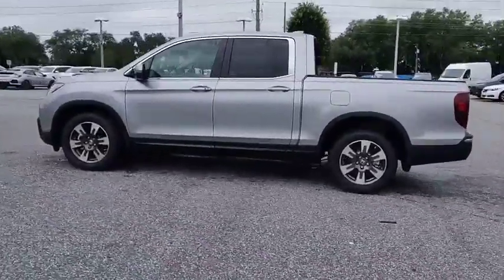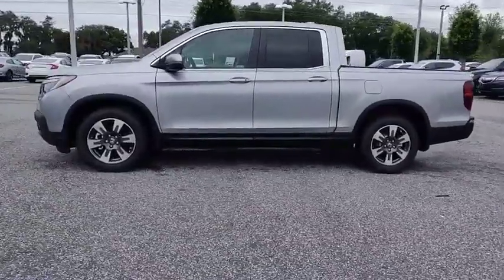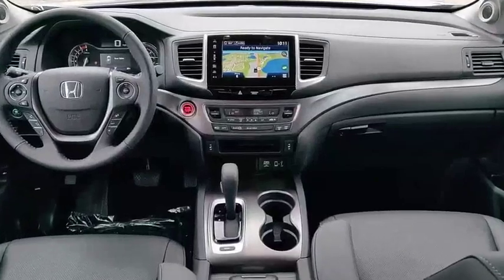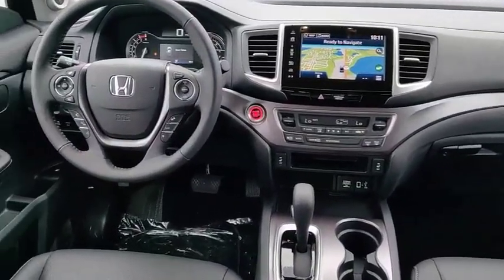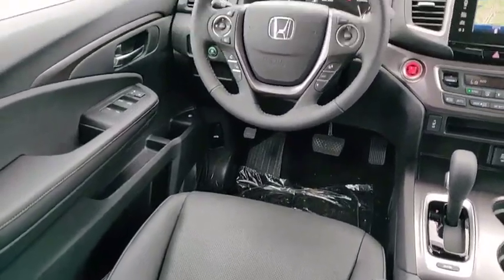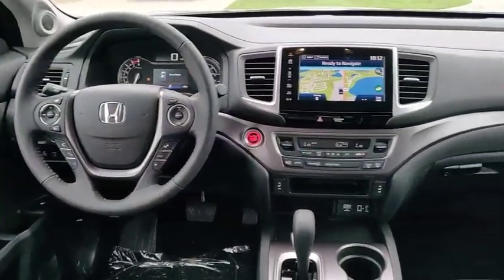Tow hitch, electronic stability control, bed liner, alloy wheels, aluminum wheels, brake assist, traction control, stability control, intermittent wipers, daytime running lights. Wouldn't you look great in this vehicle? Stop in today and see for yourself.